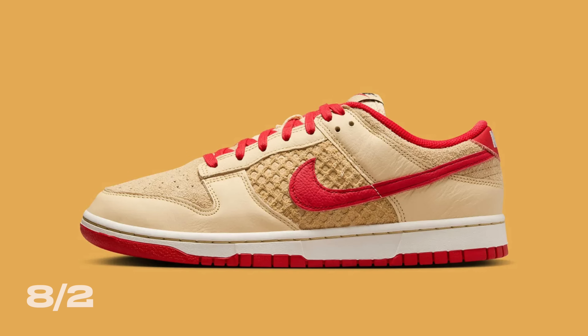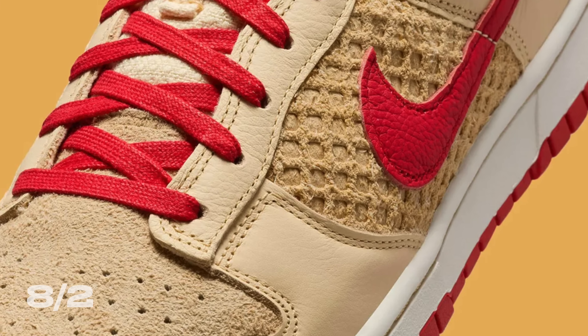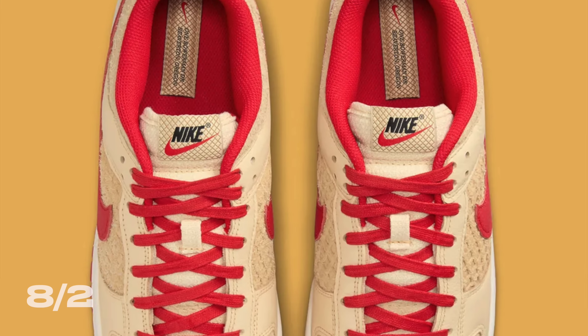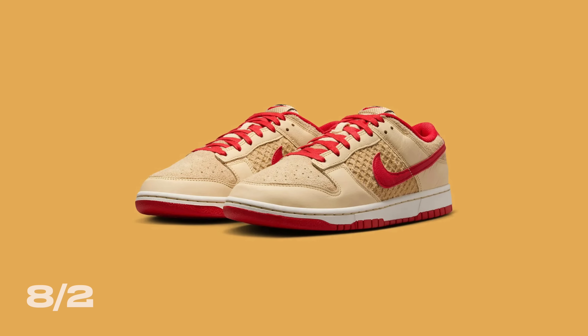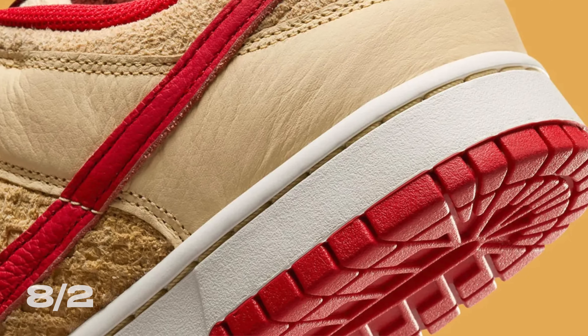Moving on to August 2nd, we've got the Nike Dunk Low Strawberry Waffle. It's not often that the name of a sneaker does a good job of describing exactly what it looks like, but this shoe looks exactly like a strawberry waffle. It comes in a tan suede upper with a waffle hit on the midfoot and red accenting around the shoe. I don't think it's a collaboration — just a wacky Nike Dunk Low colorway, and I'm here for it. Pricing wise, this shoe comes in at $125, and even though it's a clean looking sneaker, I'm sure they'll create a bunch of them, so I'm giving this shoe a sit.